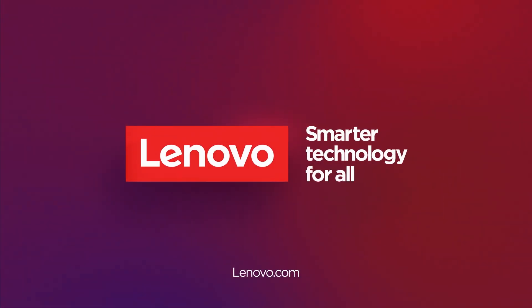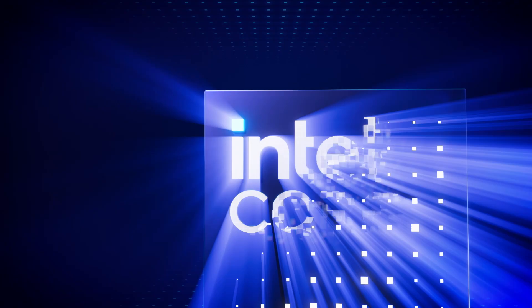Innovation, performance, and sustainability all make the X1 Carbon Gen 12 a phenomenal product. Thanks for watching. Lenovo.